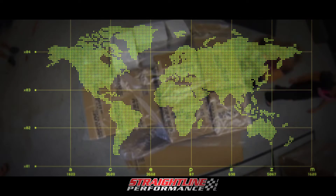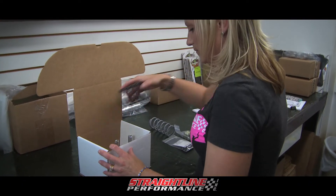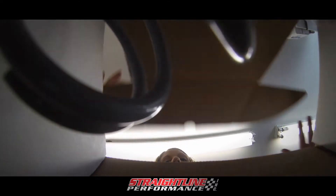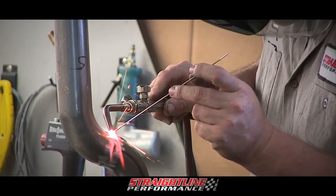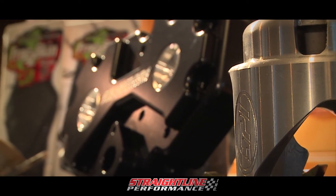Straight Line Performance ships to more than 14 countries, and prides themselves on products that perform, with quality instructions, packaging, and care for every performance part that leaves their facility. And with more than two decades of experience and professionally trained employees, you can be assured that all products are real world tested and made in the USA.